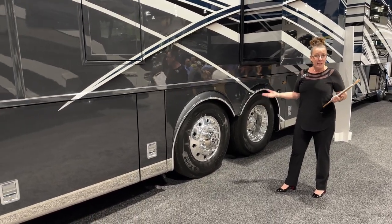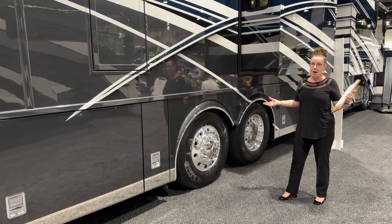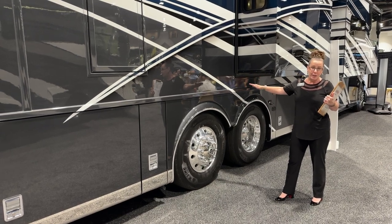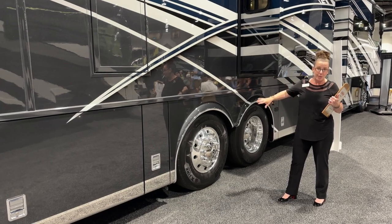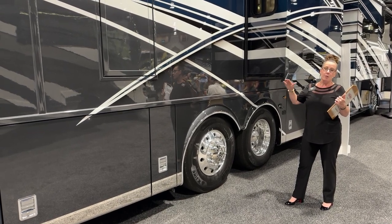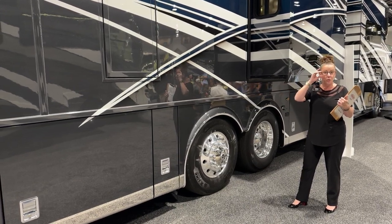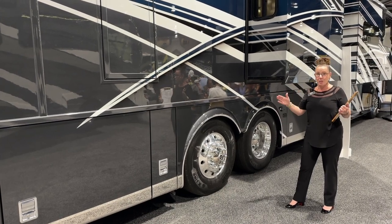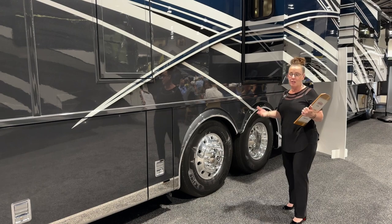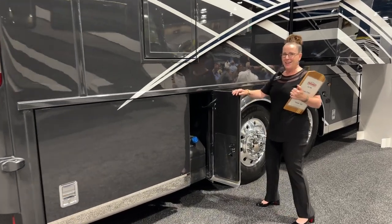This tag axle is a huge benefit, especially because it gives you that real 20,000-pound towing capacity. When I say 20,000 pounds, I mean you can have this coach completely full — 150 gallons of fuel, 105 gallons of fresh water, load up the family, put in the paddleboards — and still have a 20,000-pound towing capacity. Newmar builds these coaches to actually withhold the tow capacity they advertise on that hitch, unlike some hitches that are just rated for the hitch itself. Load up that F-150, tow your G-Wagon — whatever you want to do.